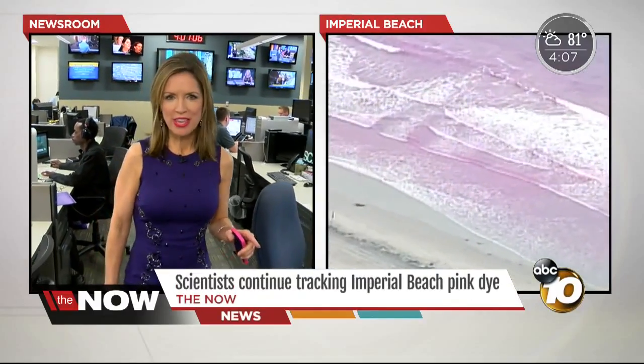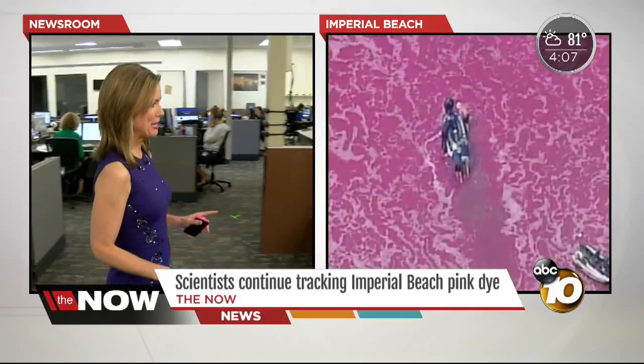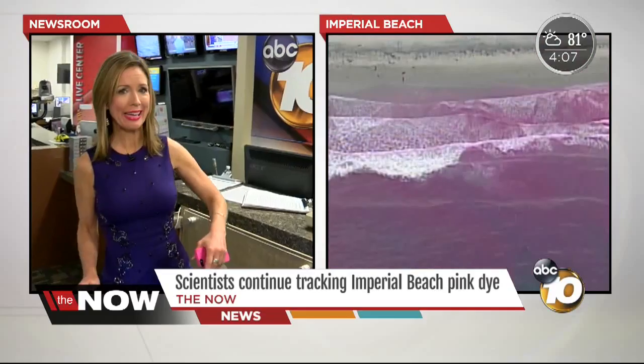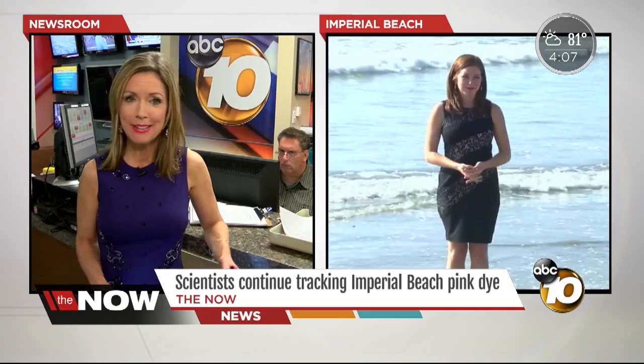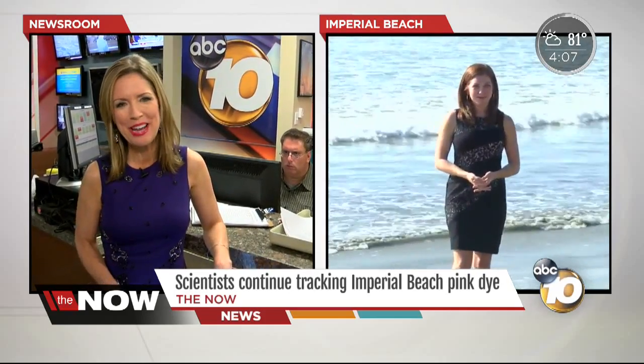I am in the newsroom and I want to walk over to the assignment desk because we have been getting a lot of calls about this. People calling us asking, why is the ocean water pink in Imperial Beach? We sent Bree Steffen down to find out and she found out a lot — number one, is it safe? And what is it? Bree is live for us right now.